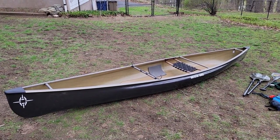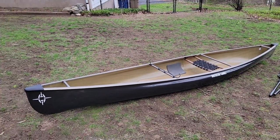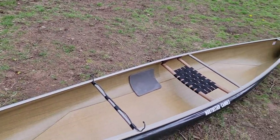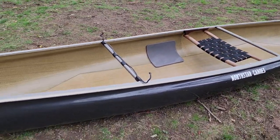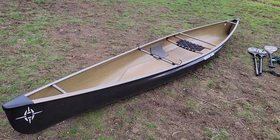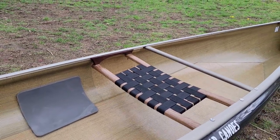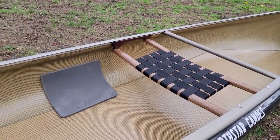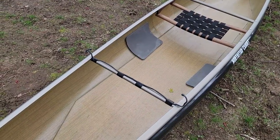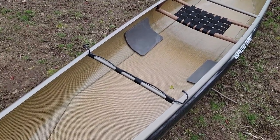This is my new 2020 North Star Northwind Solo canoe in their Blacklight material. The inside is kevlar and the outside is carbon fiber. It's listed as 31 pounds but came in at 29.5 on my scale, which is fantastic. I did put a slightly forward-canted seat in on cherry hangers so that if I want to go down into the kneeling pads, I have that option.